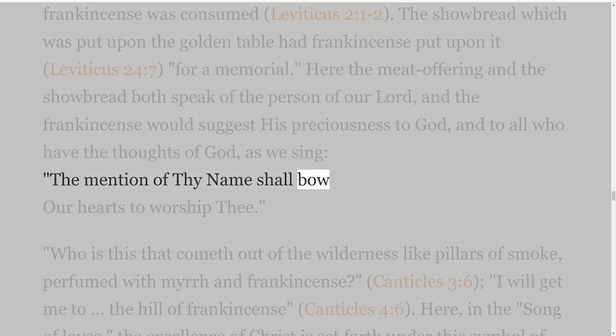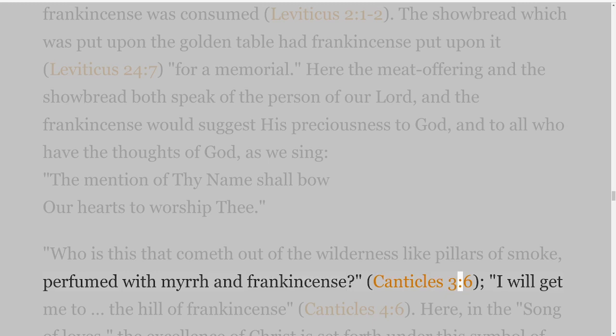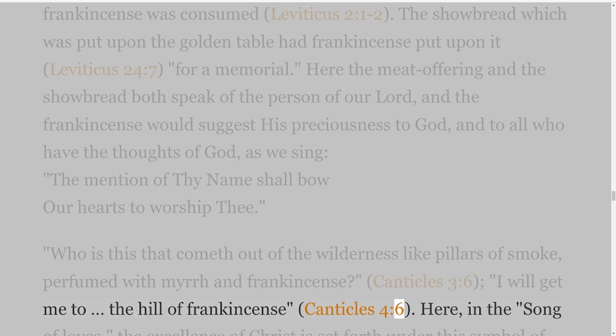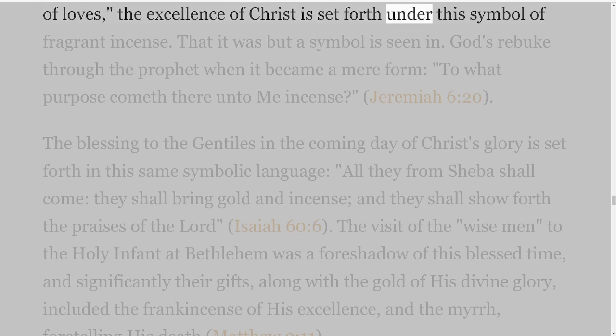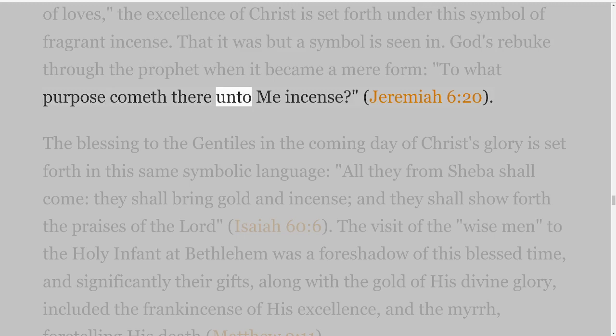'Who is this that cometh out of the wilderness like pillars of smoke, perfumed with myrrh and frankincense?' Canticles 3:6. 'I will get me to the hill of frankincense,' Canticles 4:6. Here in the song of loves, the excellence of Christ is set forth under this symbol of fragrant incense. That it was but a symbol is seen in God's rebuke through the prophet when it became a mere form: 'To what purpose cometh there unto me incense?' Jeremiah 6 verse 20.